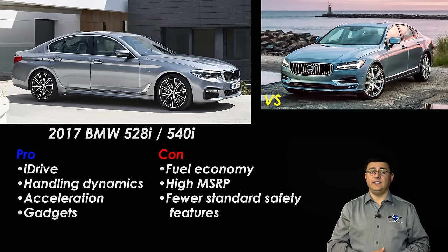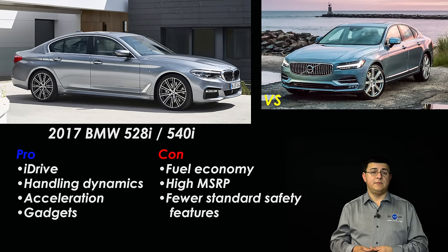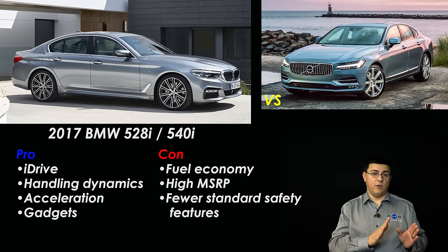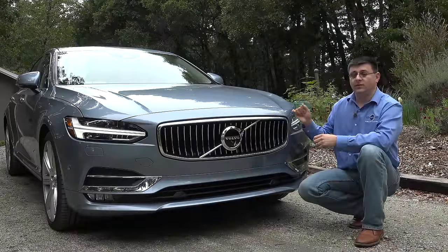Although handling ability and dynamics are excellent in the 5 Series, they're not necessarily tops in the segment — meaning the Volvo comes very close in actual handling ability. Obviously BMW has a number of 5 Series models that go far beyond what we see in the S90 — the 550i goes from 0 to 60 around four seconds, significantly faster than any S90, even before we talk about the forthcoming BMW M5. But those vehicles are in a different segment than the 528i or 540i, which do compete with the S90.